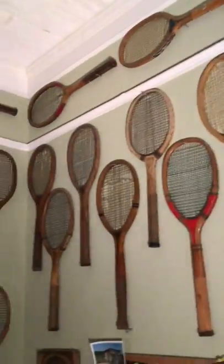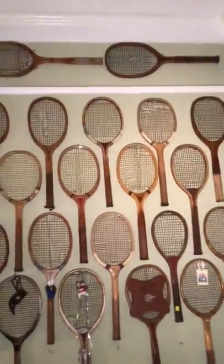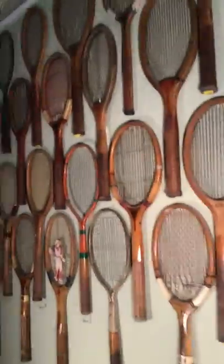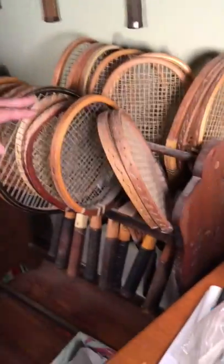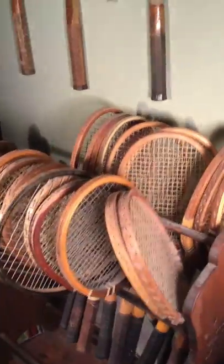I've got about 200 rackets on the wall and they're all pre-1930. I've also got over 60-70 cans of balls that are collectible. I've also got about 150 post-1930 rackets — I didn't even bring them down, they're up in the attic most of them.